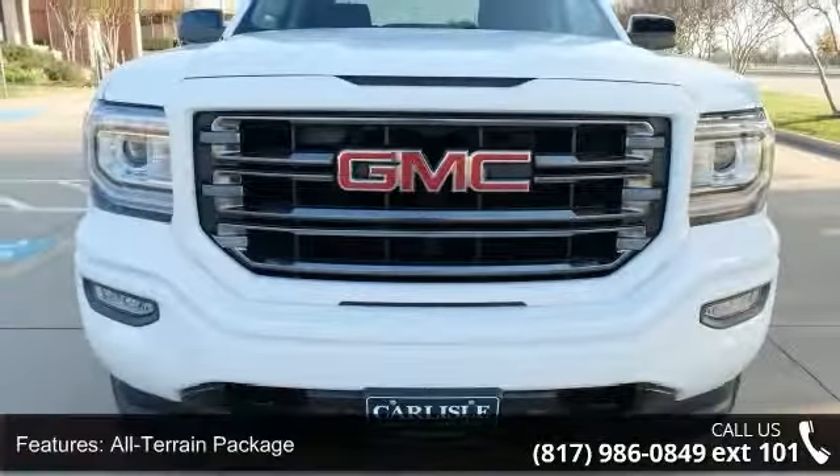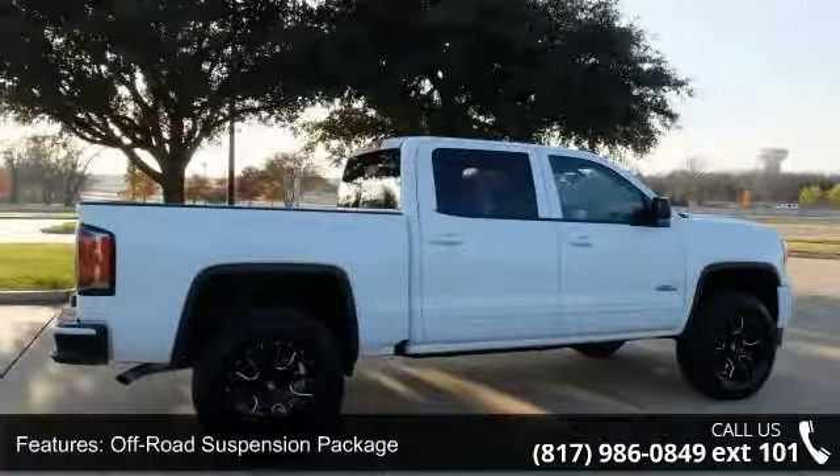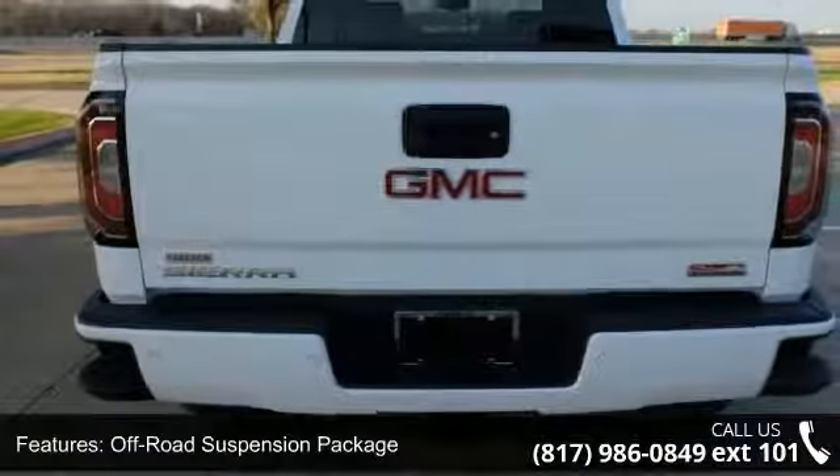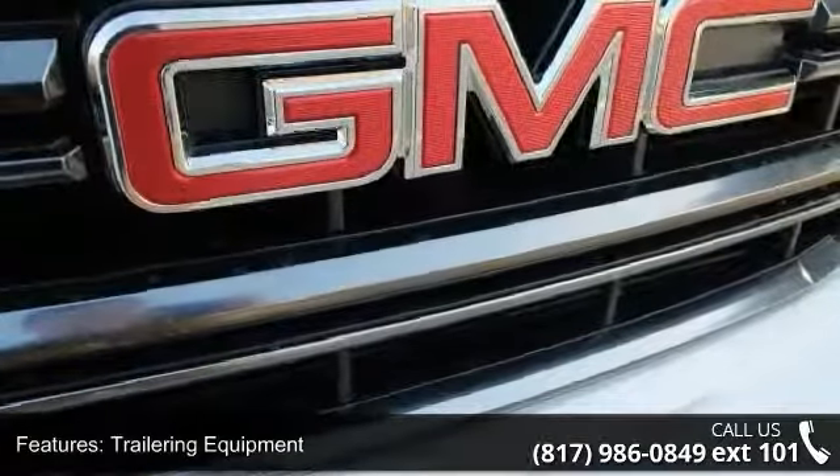Enjoy these notable features: all-terrain package, off-road suspension package, trailering equipment, six-speaker audio system, HD radio, MP3 decoder, and radio data system.